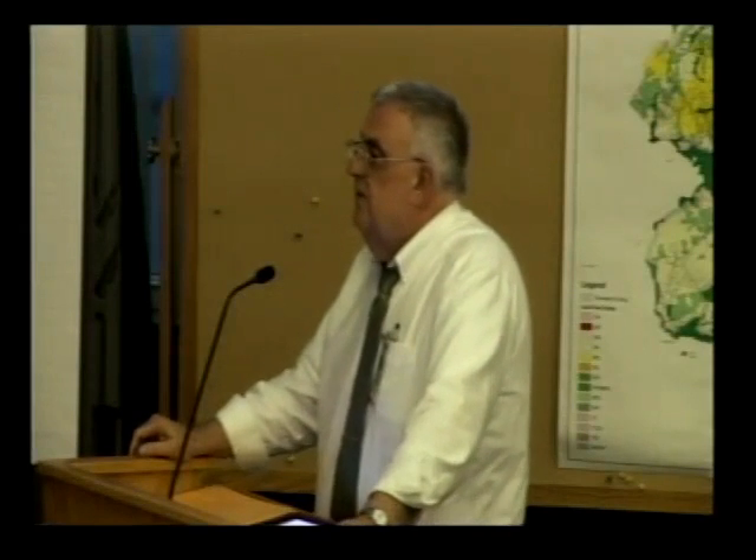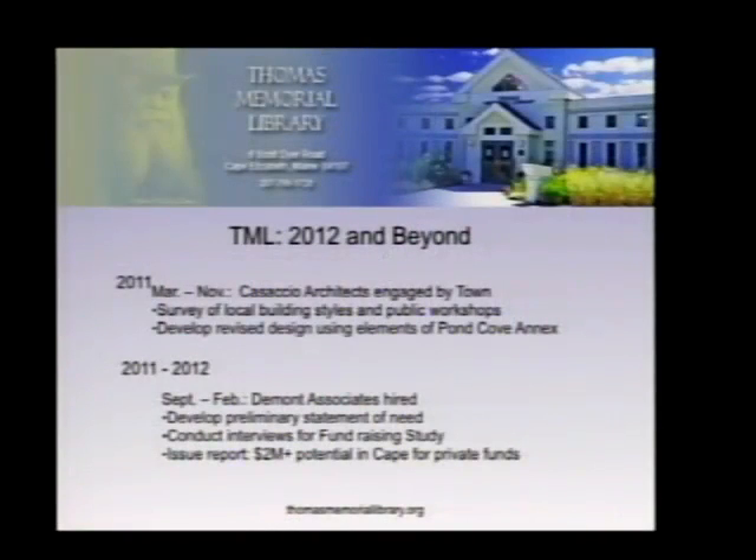In March of 2011, a second contract was issued to Cassaccio Architects, authorizing them to survey local building styles, conduct public workshops, and develop revised designs using the Pond Cove Annex if possible. Two iterations of drawings were undertaken: the first was a new build, and the second was a renovation with addition. The renovation with addition was ultimately chosen because it preserved a historical structure with deep sentimental value to many in the community and reduced the building's footprint.